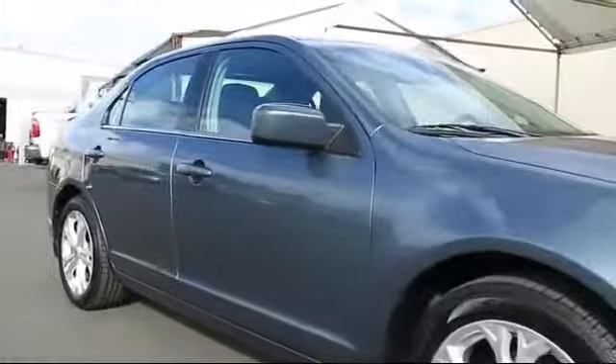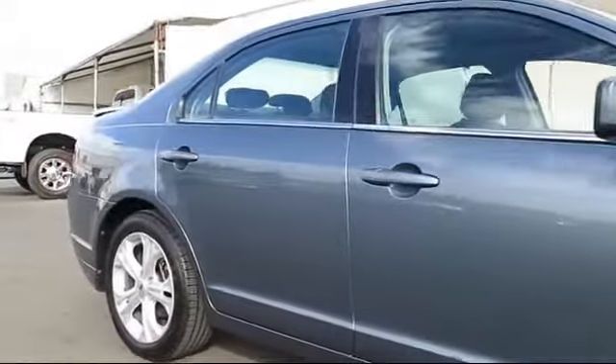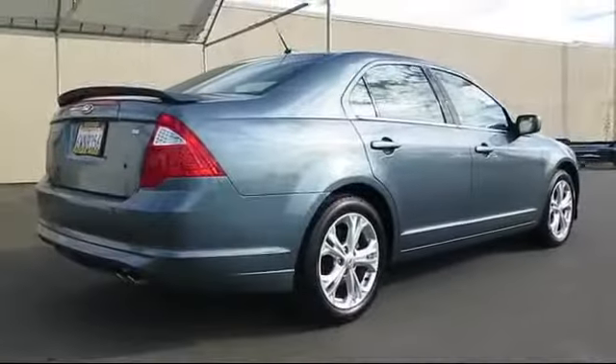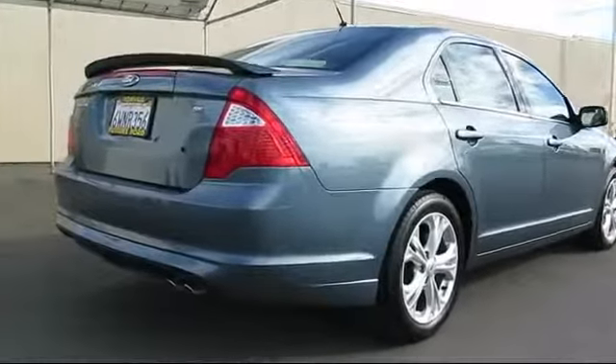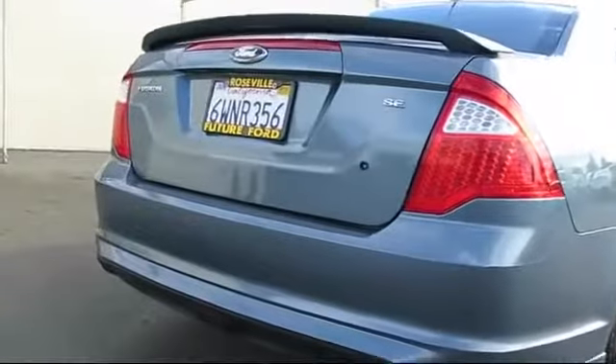It also includes a CD player and has less than 60,000 miles on the odometer. Every certified pre-owned Ford vehicle is given a rigorous 172-point inspection by Ford factory-trained technicians.